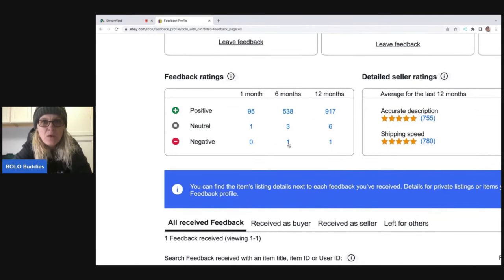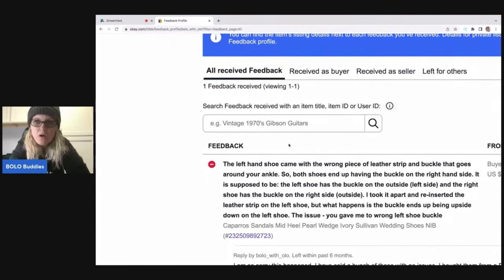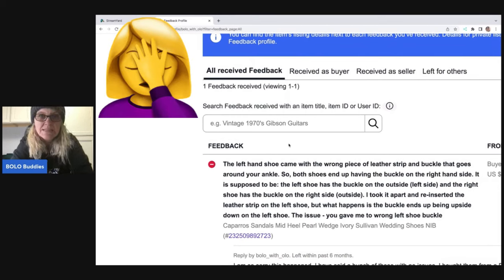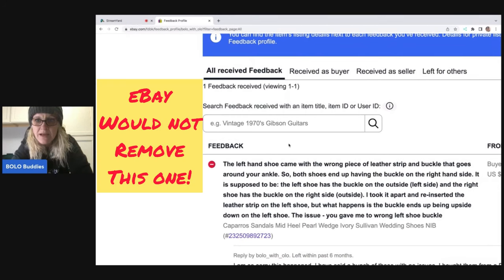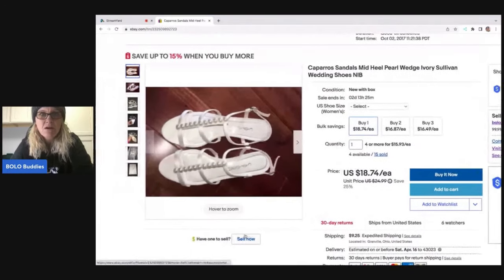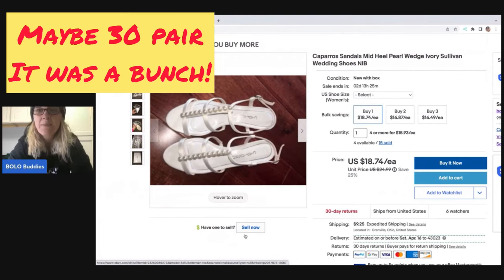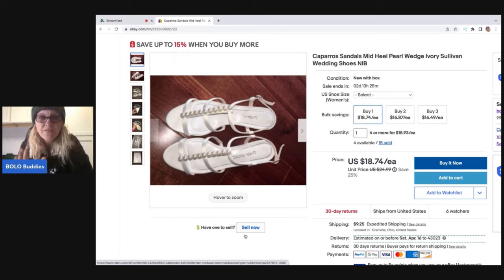Let's look at my other negative feedback. The buyer wrote: the left hand shoe came with the wrong piece of leather strip and buckle that goes around your ankle, so both shoes end up having the buckle on the right hand side. It is supposed to be the left shoe with the buckle on the outside left side. They took it apart and reinserted the leather strip on the left shoe but the buckle ends up upside down — they say I gave them the wrong left shoe buckle. I purchased all of these from David's Bridal doing some retail arbitrage — I bought probably 50 pairs of these.